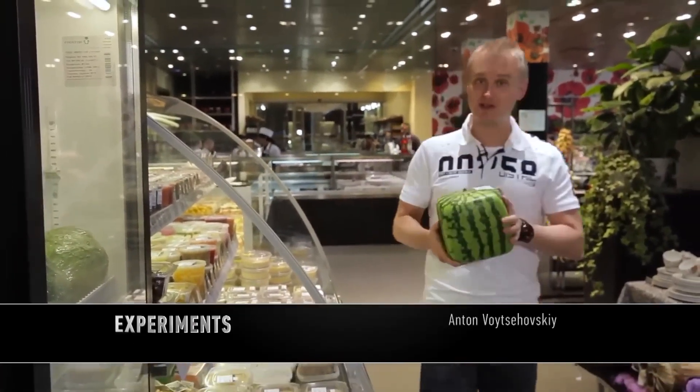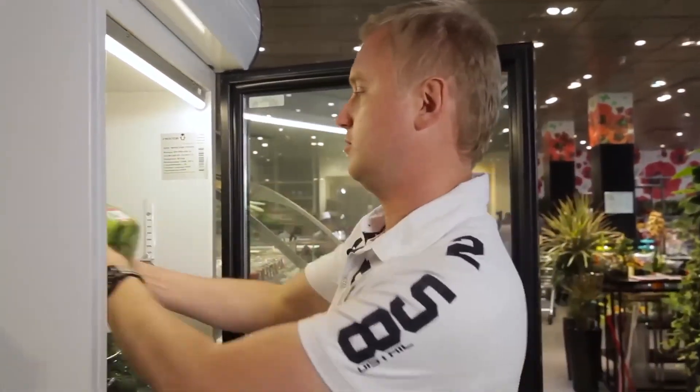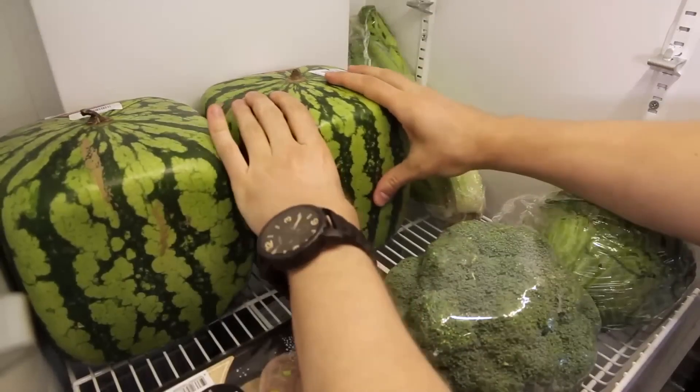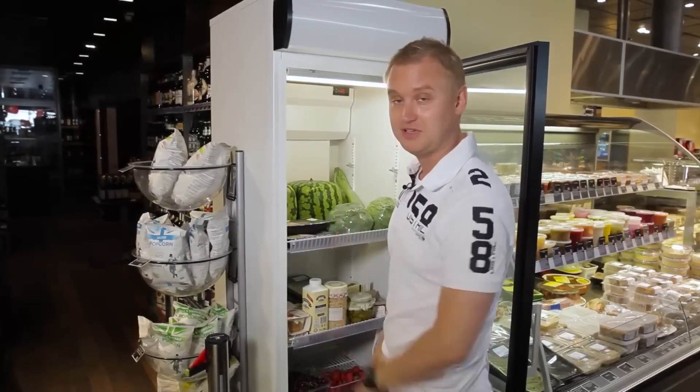A small experiment for the program: placing a square watermelon in the fridge. It fits perfectly on the shelf — proven.